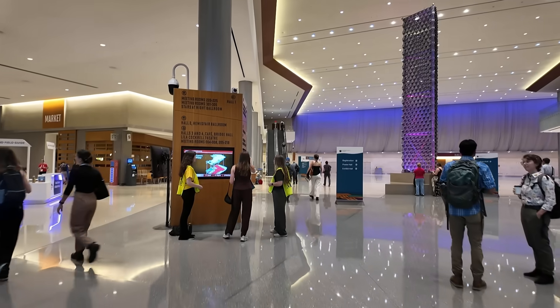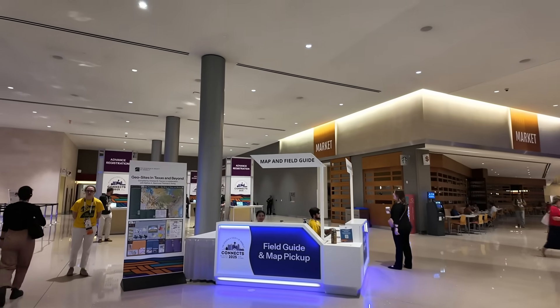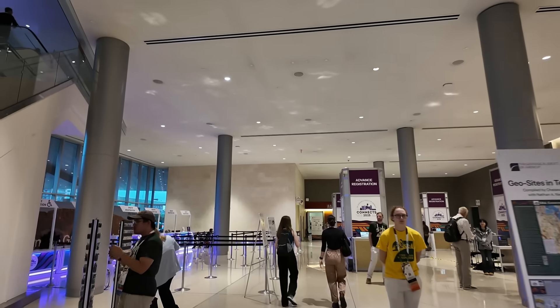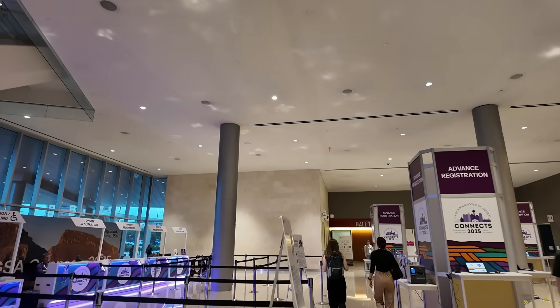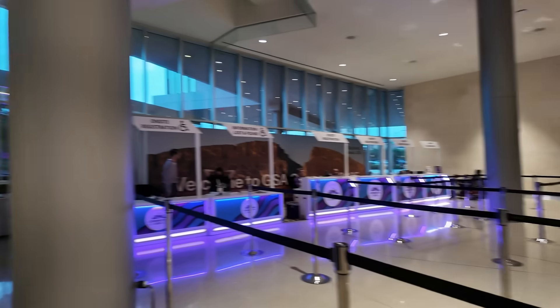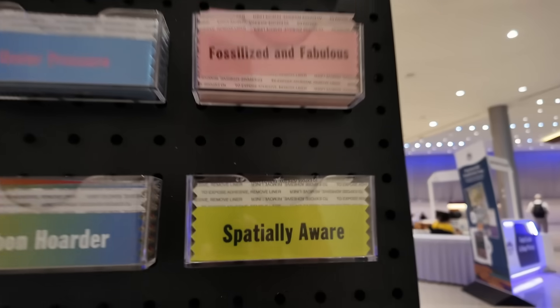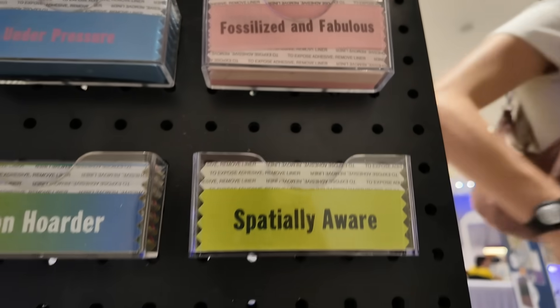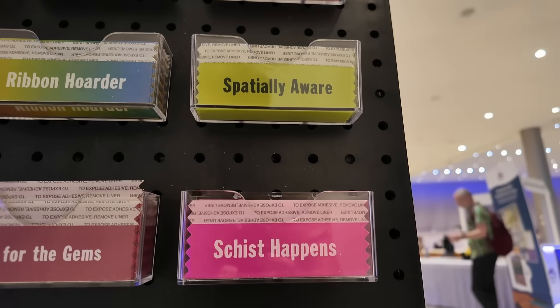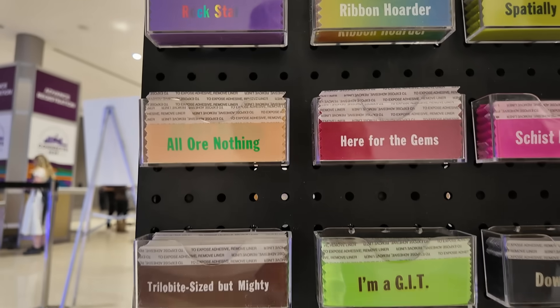Here we are in the convention center. This is the registration area where you can pick up your field maps and guides. When you come in, you meet with someone and get your badge. If you want, you can add fun things to your badge — these little ribbons. There are some fun geology-themed ones like 'down to earth' and 'rock quarter,' all the different little ribbons you can put on next to your badge.